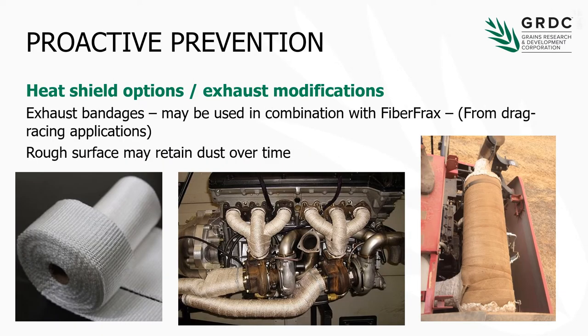Other heat shielding options include exhaust bandages, which are obviously used pretty widely in the racing industry. They tend to work pretty well and are sometimes used in combination with a product like fiberfrax. One issue we've seen is that they do have a rough surface and may actually retain some dust over time, so retaining that dust on a hot surface might actually cause some grief. So it's a potential option for some small areas, but you want to make sure that it's kept very clean.